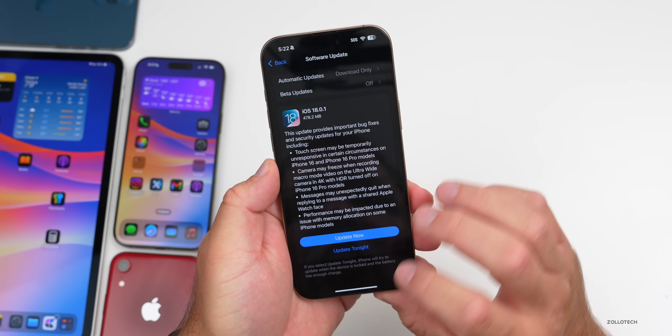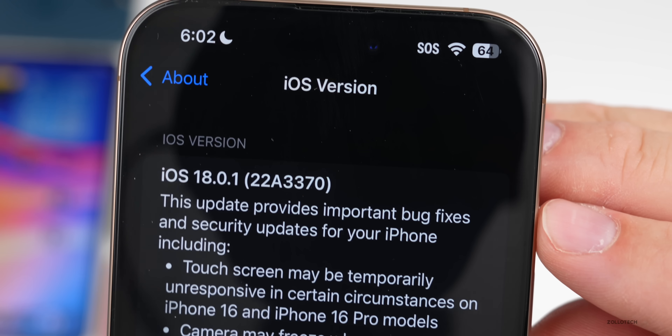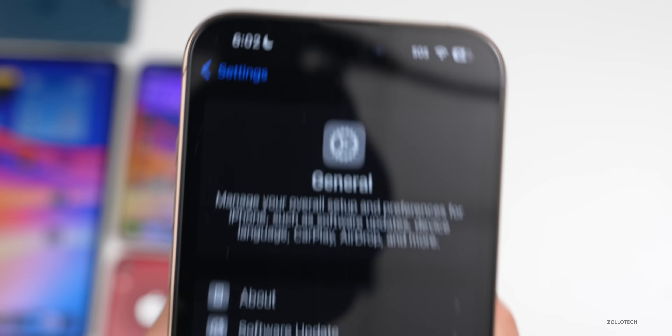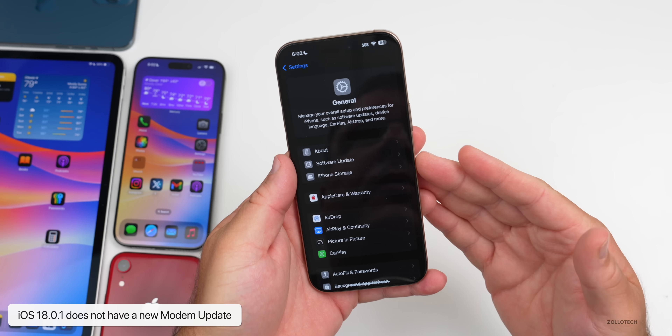Let's take a look at the build number and talk about what's new. We'll go to Settings, then General, then About. The build number is 22A3370. This update includes important bug fixes and security updates and does not have a modem update, at least for the iPhone 16 models.